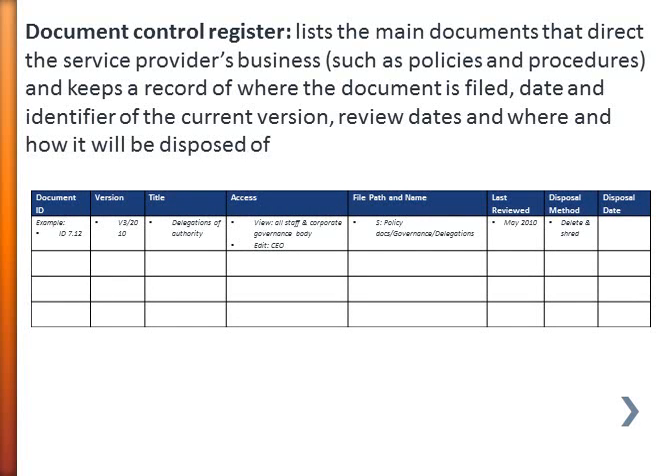A document control register looks after where all your documents are. It lists your main documents — things like your policies and procedures and the other types of documents that guide the business. It keeps a record of where the document is filed, the date of the current version, review dates, and also how you might dispose of that particular document. At a glance you can see where all your key documents are and what the current versions are.